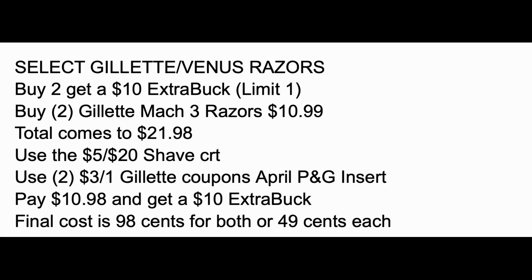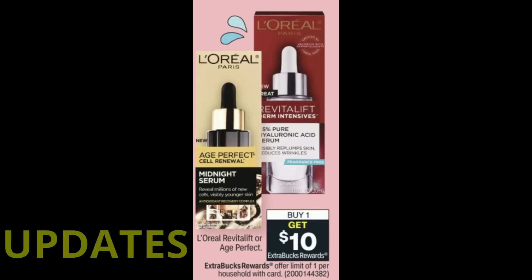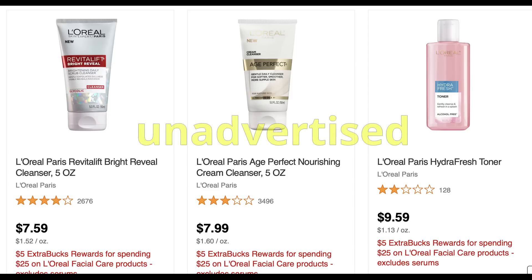The cheaper Venus razors are also included, priced at $10.99 as well. The next update is a facial care update — there's a buy one, get a $10 extra back deal on Revitalift Age Perfect products. Check cvs.com once the system is updated to see what's included. There are also two facial care deals: the one just mentioned, and L'Oreal facial care for spend $25, get a $5 extra back.